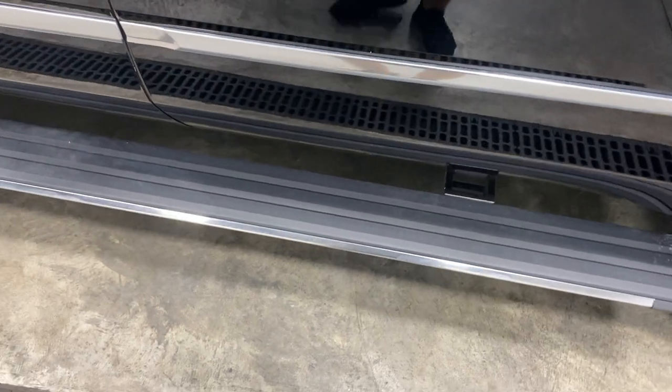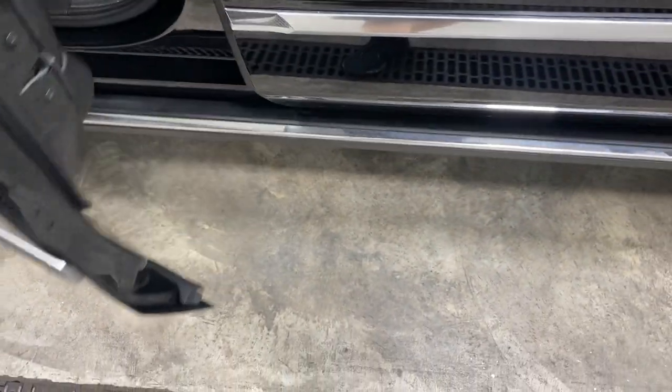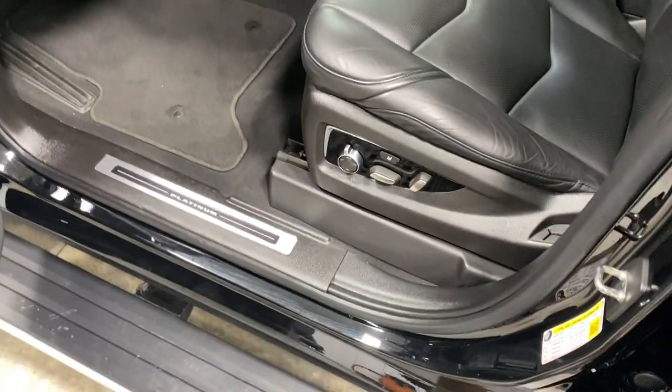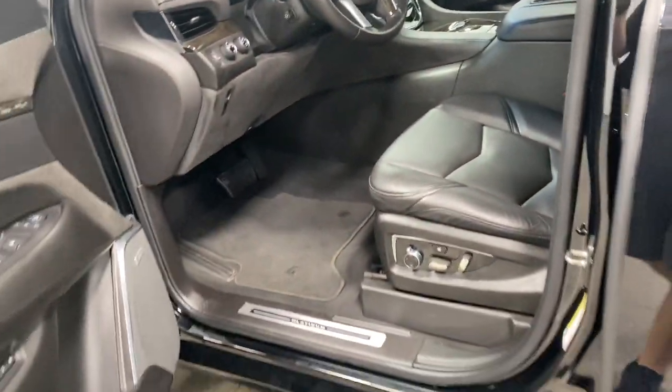We're going to see the doors shut and open. That's pretty sweet. Power windows, power locks, power mirrors, power seats, power memory seating, and it even has a power parking brake. Oh my goodness, there is so much power, it's not even funny.